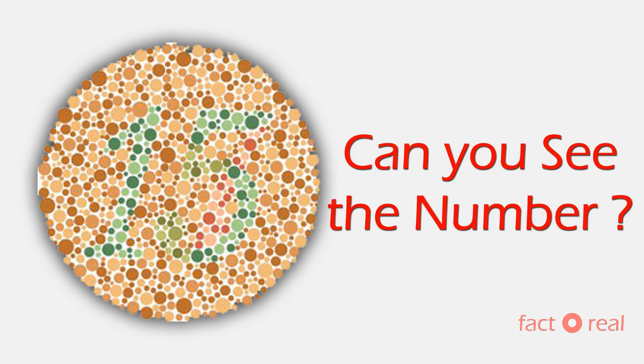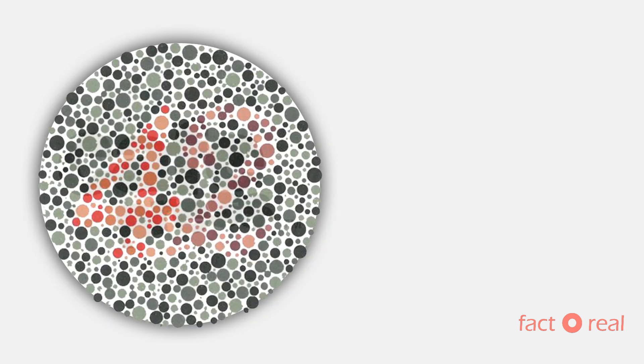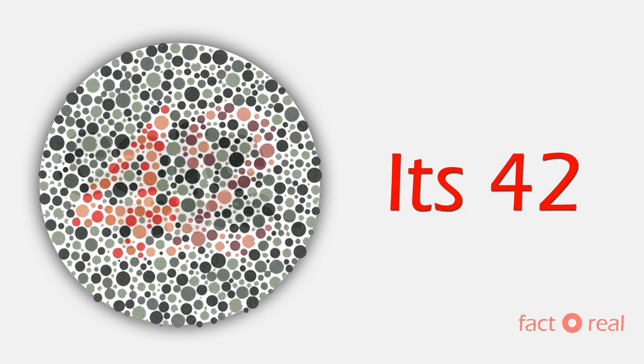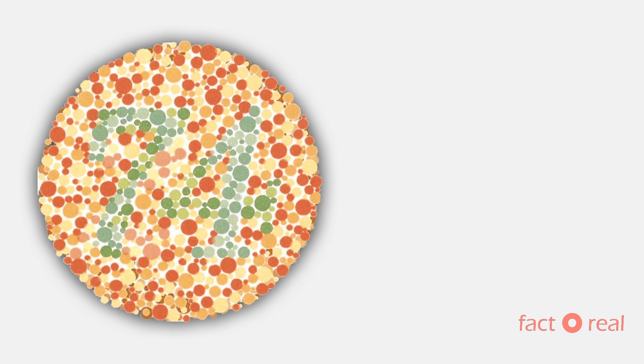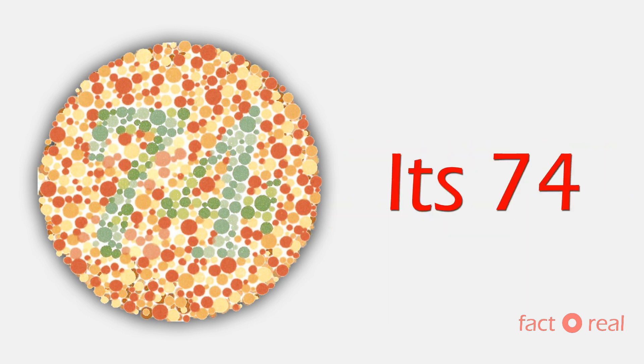Here is the first picture. Can you see any number here? It's 15. Next one. Can you see a number in this picture? It's 42. And in this picture? It's 74.